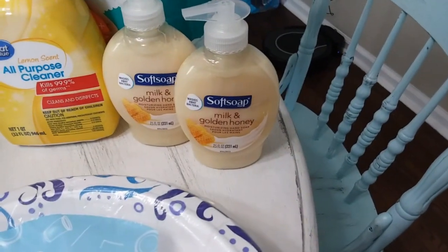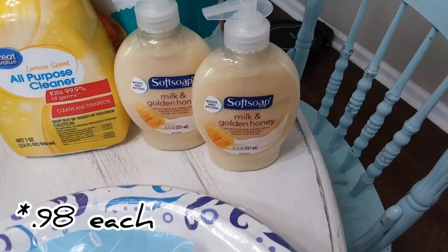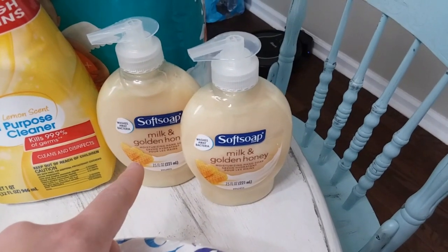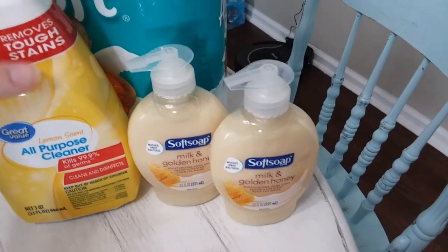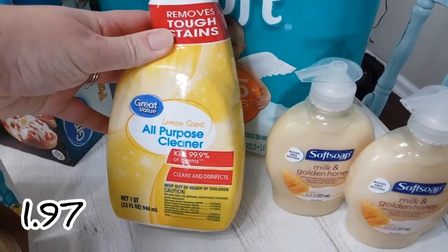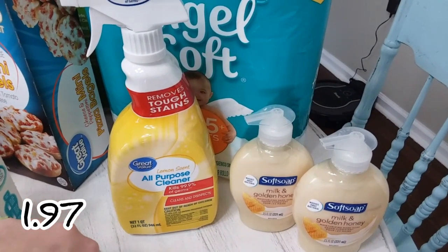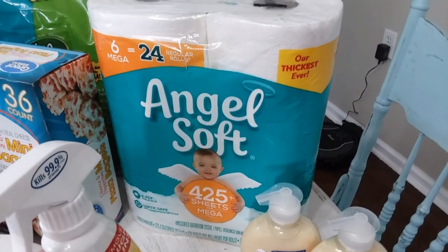Here is another substitution - on the app it would only let me get one of each scent, it wouldn't let me add more than one to my cart. So I had put one of these and one of the aloe, and they substituted the aloe for a second one of these, which is fine. I needed some more all-purpose cleaner - I don't usually get it with disinfecting but right now I kind of felt like we needed it, so I got the Great Value kind. And some more toilet paper - an essential.